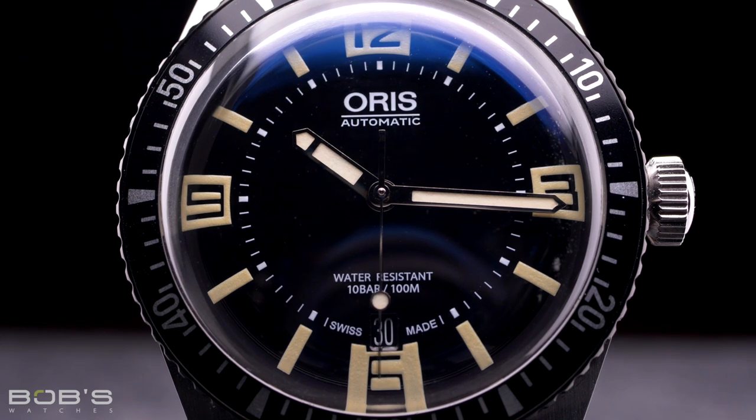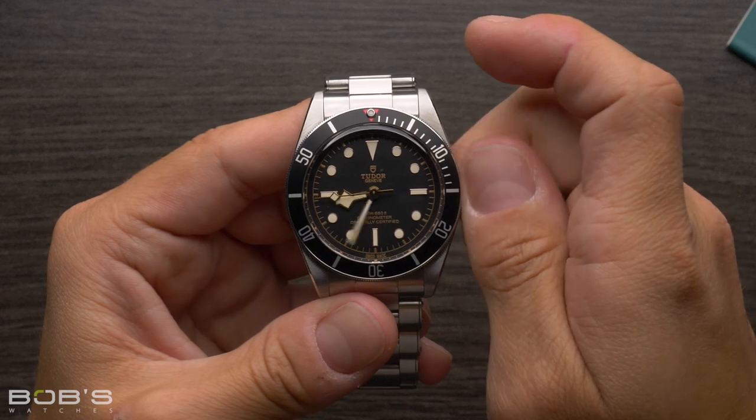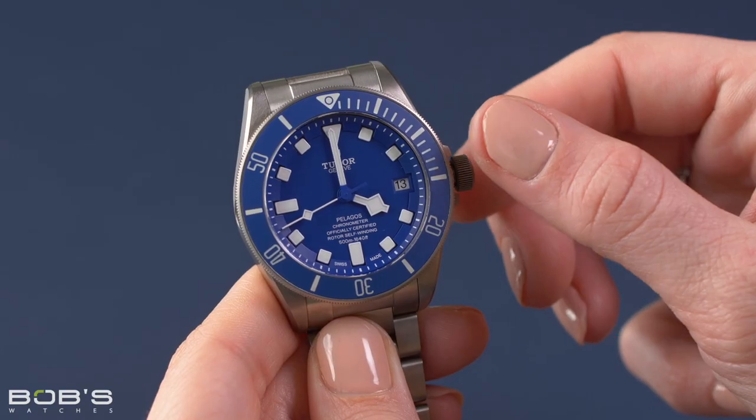Oris has both a vintage-inspired Divers 65 and the modern-leaning Aquis collection, and even Rolex's sibling company, Tudor, has two separate lines of dive watches with the Black Bay and the Pelagos.